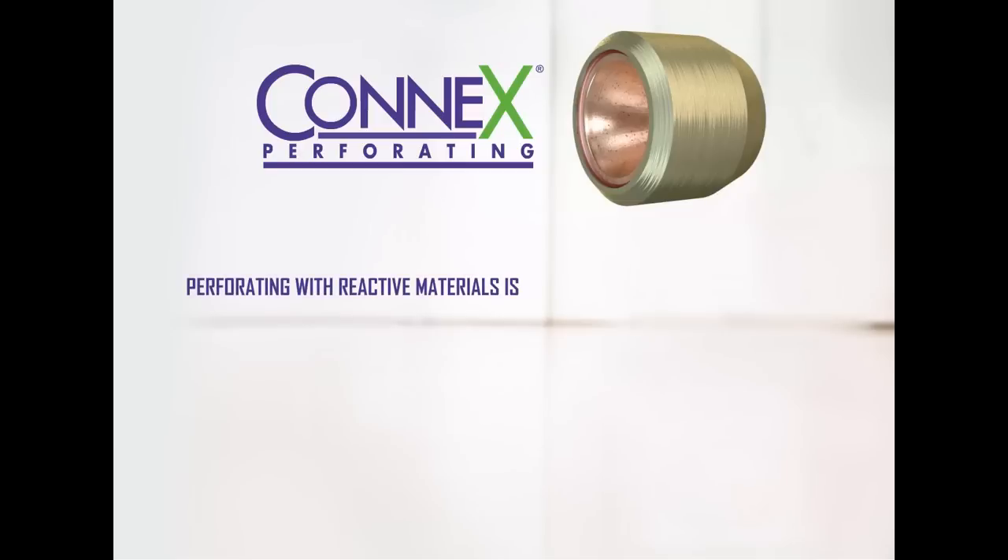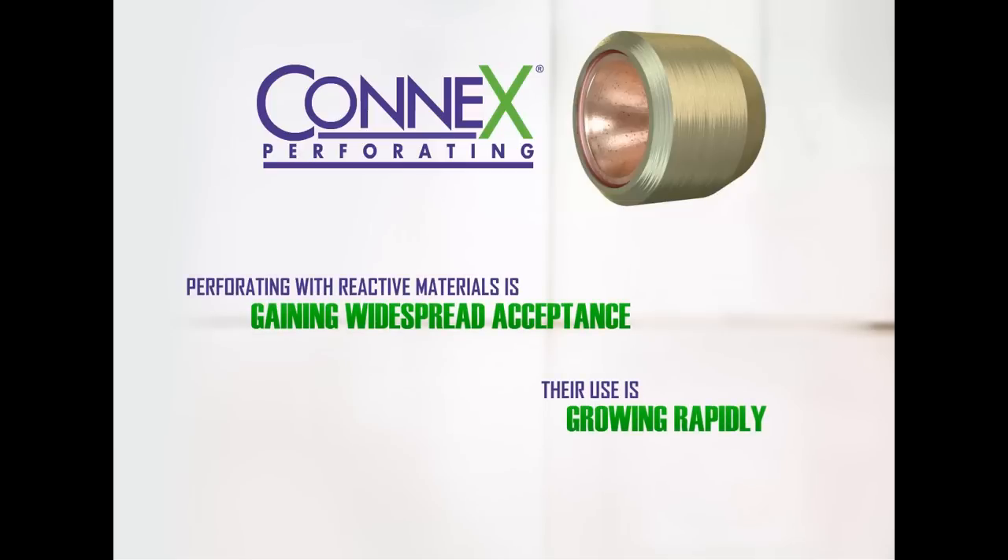Perforating with reactive materials is quickly gaining widespread acceptance across the oilfield industry, and their use is growing rapidly.